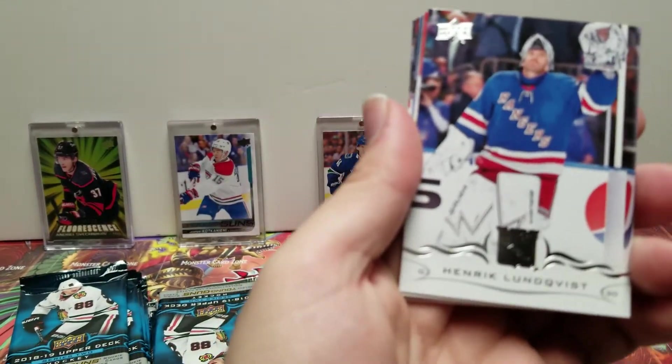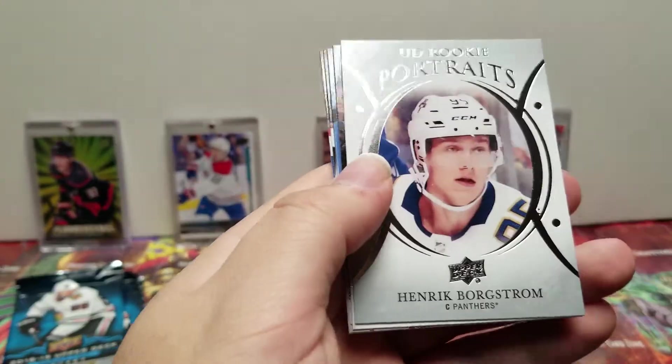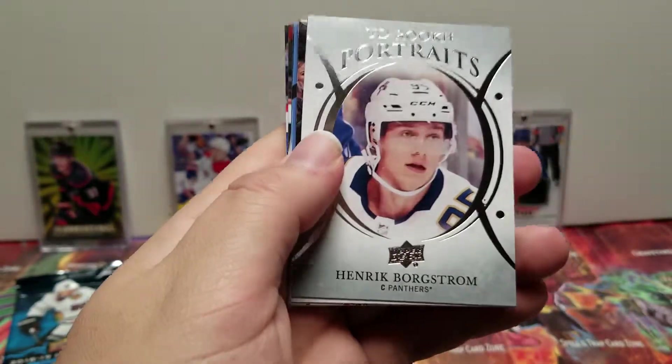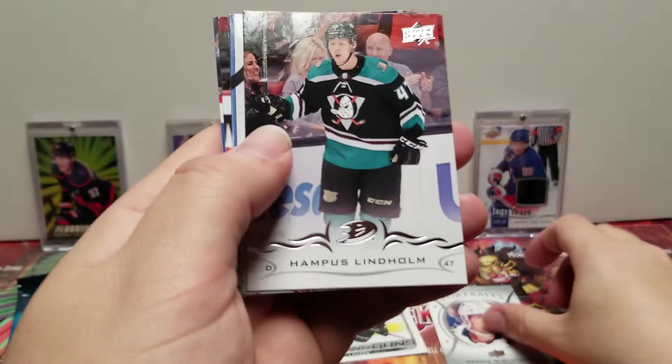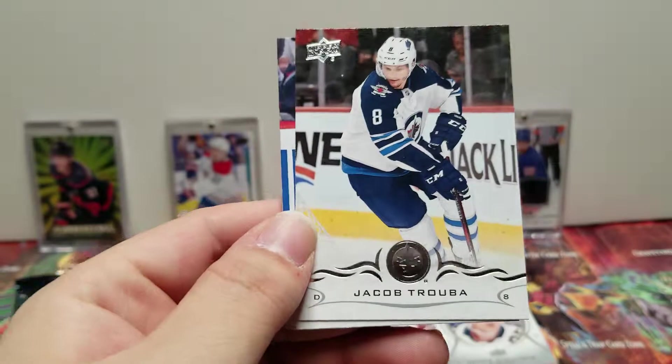Dylan Larkin, Henrik Lindqvist, Brent Seabrook. UD Ricky Portraits: Henrik Borgstrom, Ampius Lindholm. Also Carter Hudden, Jacob Trouba, and Marcus Johansson.